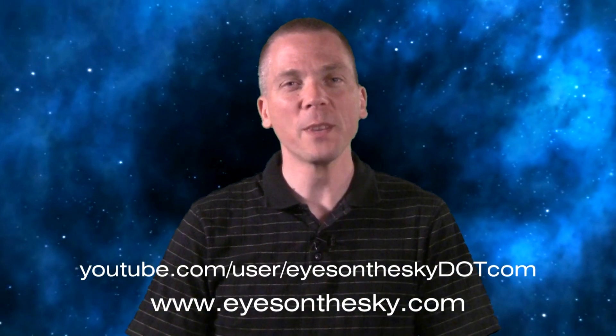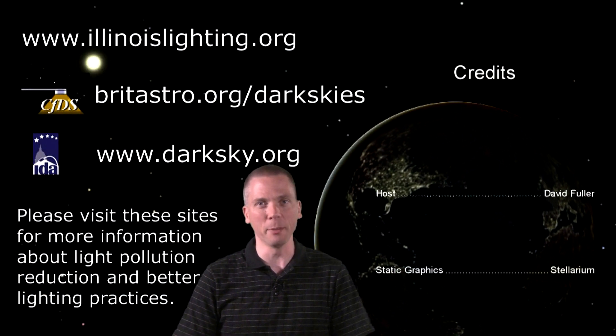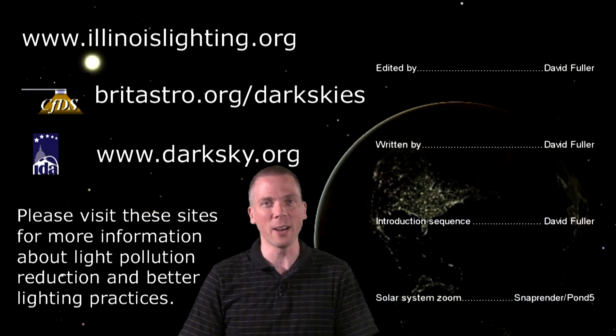Did you like this video? Subscribe on YouTube, and please consider sharing with others on social media sites so we can continue educating about light pollution. Keep your eyes on the sky and your outdoor lights aimed down, so we can all see what's up. I'm David Fuller, wishing you clear and dark skies.